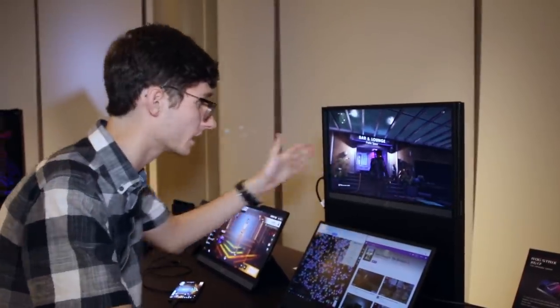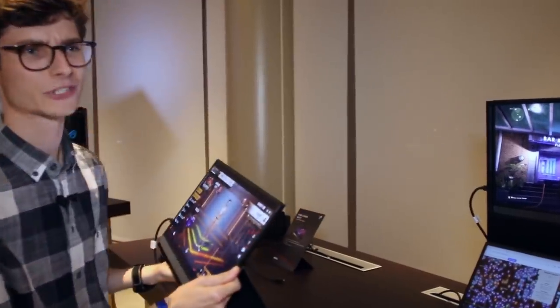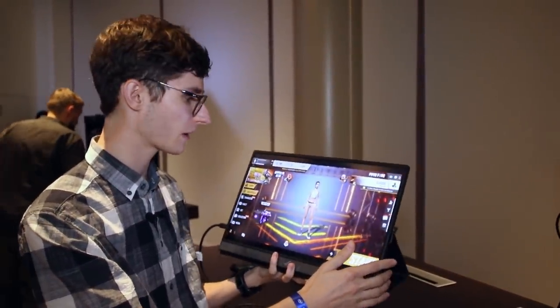The actual display quality is fantastic. 240Hz, if you can drive it, is amazing. It is 1080p — 240Hz 4K is still a little bit in the future.